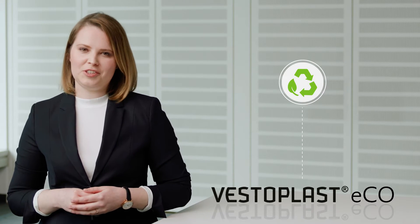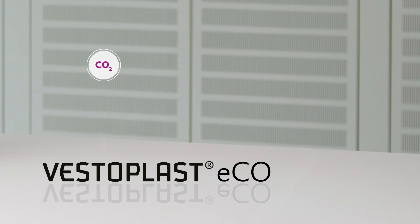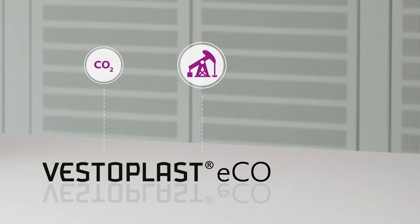Within these industries, the demand for more efficient and environmentally friendly solutions is constantly increasing. With Vestoplast Eco we are contributing to this sustainable transformation. For our customers we have focused on two aspects: on the one hand the reduction of CO2 emission, and on the other hand the reduction of fossil-based raw materials. With Vestoplast Eco we can approach both demands.